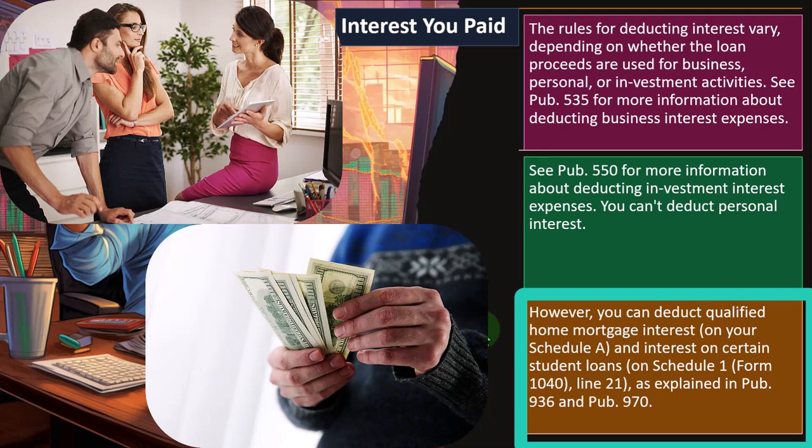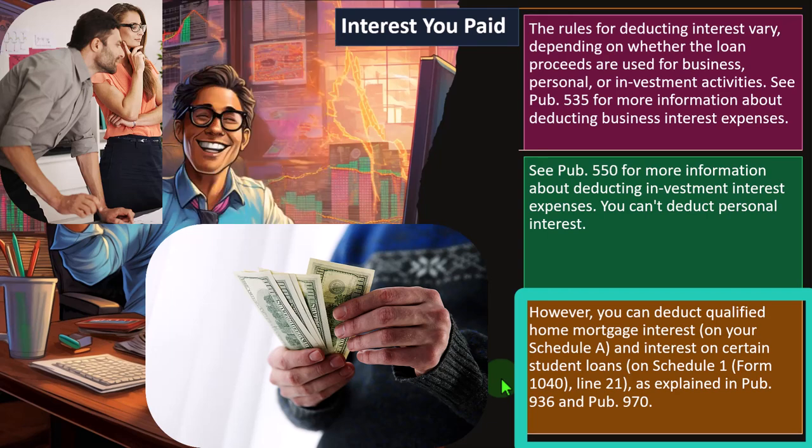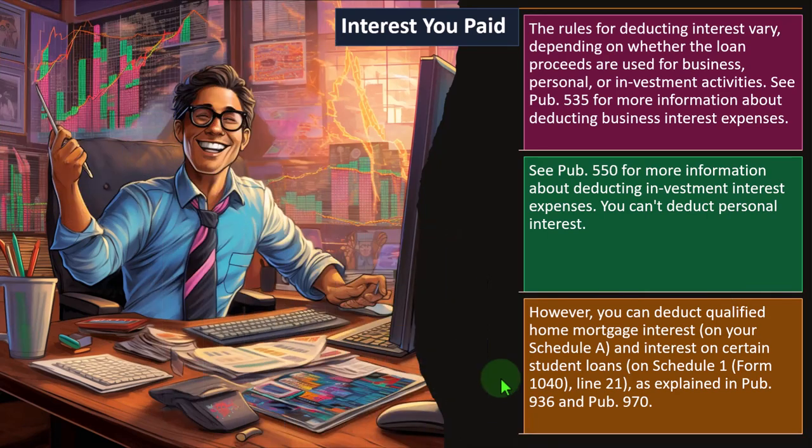You can deduct qualified home mortgage interest on your Schedule A, and interest on certain student loans is deducted on Schedule 1. Remember that Schedule 1 is not an itemized deduction — so you might get the benefit of deducting student loan interest even if you're not itemizing. See Form 1040, line 21, and you can find more information in Publication 936 and Publication 970.